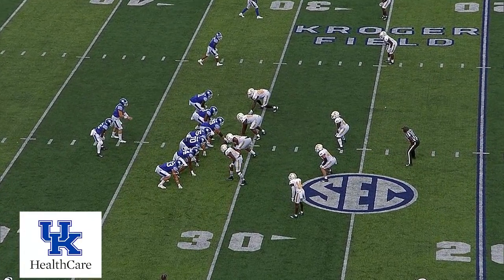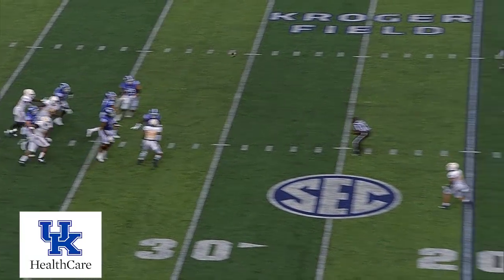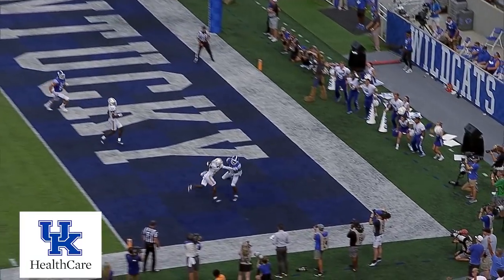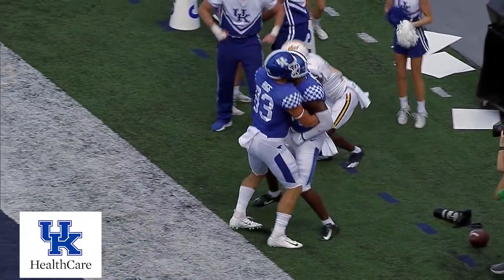Two tight ends on the right side, unbalanced line this way, two wide outs the other way, play fake smoke, Levis setting deep, now he steps up, he's throwing for the end zone, Cummings, touchdown, Kentucky, and the Cats are back in front.